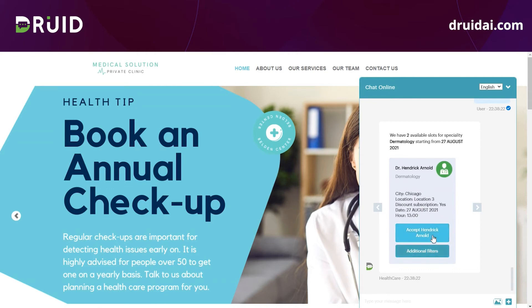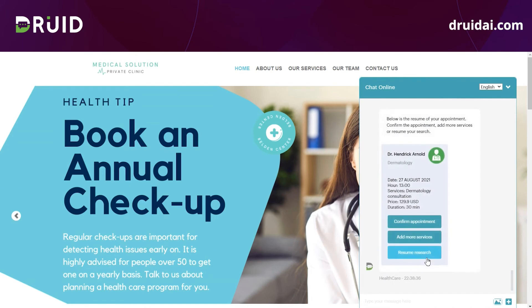After I accept one slot, I must confirm the services that I want to perform during my appointment. Based on the slot selected, I also receive the price range for my services, if applicable, and the duration of the consultation. From here, I can add more services, delete some of the existing ones, or confirm the appointment.